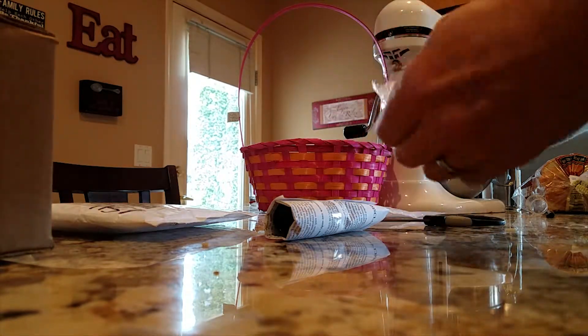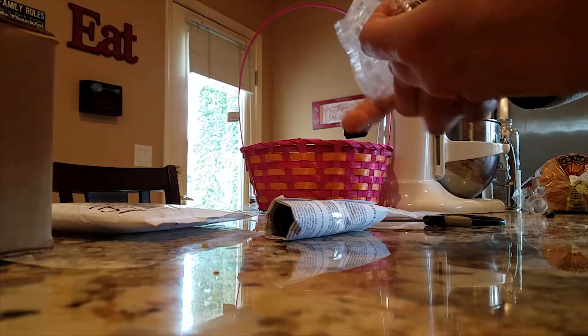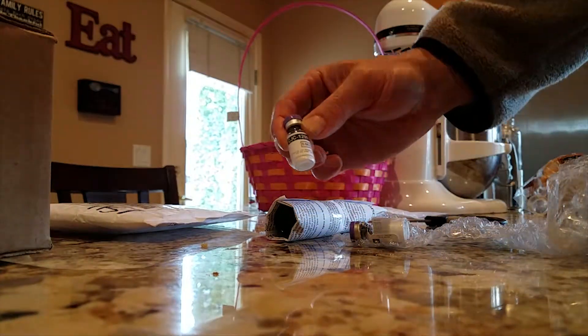Here I am opening up the glass vials. They're five milliliter bottles. I ordered three of them of this CJC 1295 with DAC.